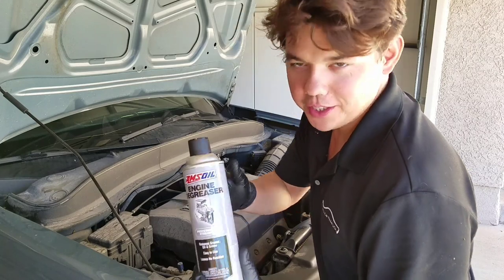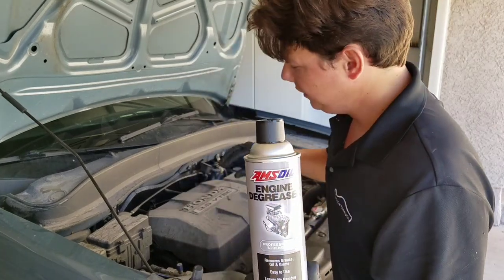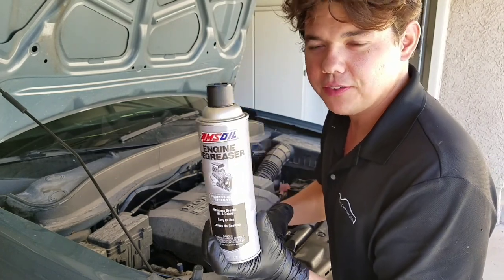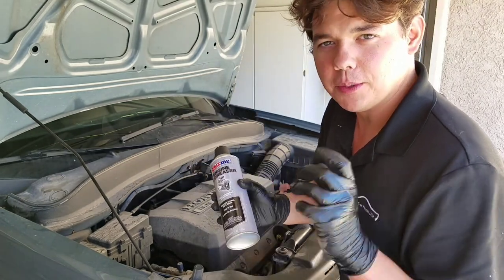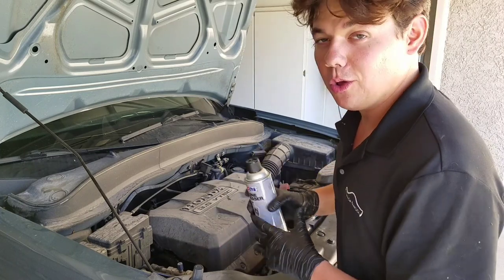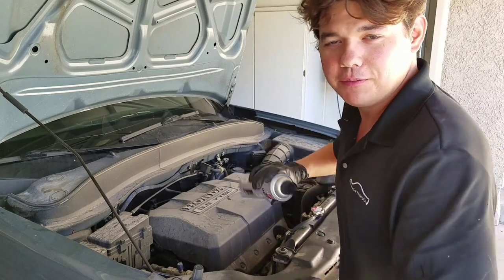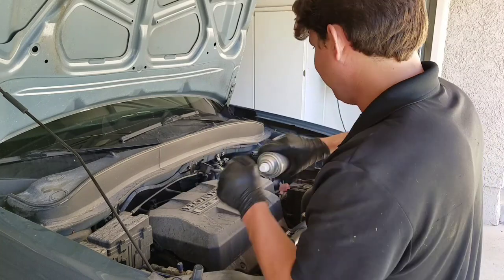Now we're going to use our engine degreaser. What this does is it gets all the coating, the dirt, the dust — it takes it all off the engine. It allows the engine to breathe better so it cools better, and it also just looks a whole lot better. All you do is shake it up, spray it down, let it sit for 15 minutes, and that's it.